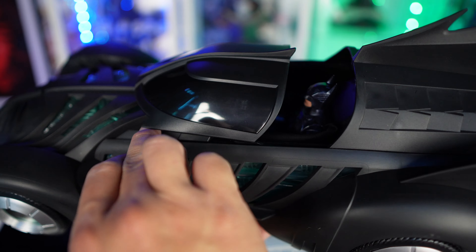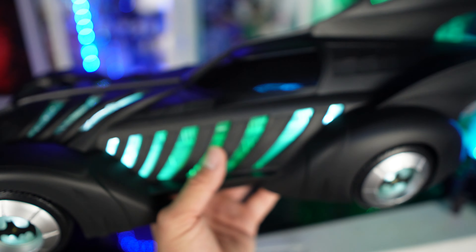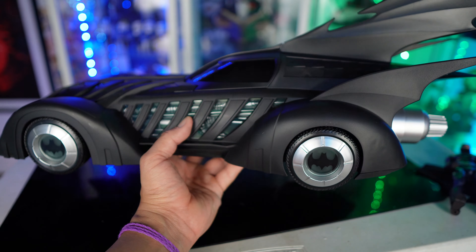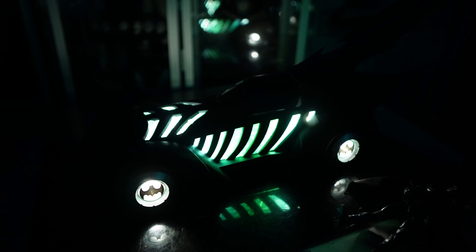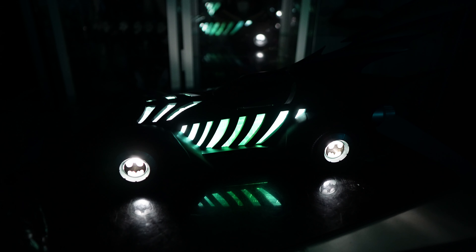If you turn the light on you can see a little bit inside. All right, let's turn the lights down and see how well this lights up in the dark. Oh yeah, that looks great — it looks really good in the dark. But why is it green? This was never green in the film — the light is supposed to be blue.